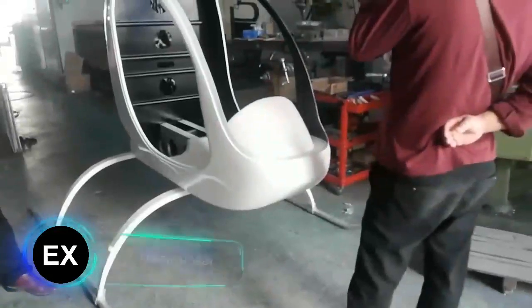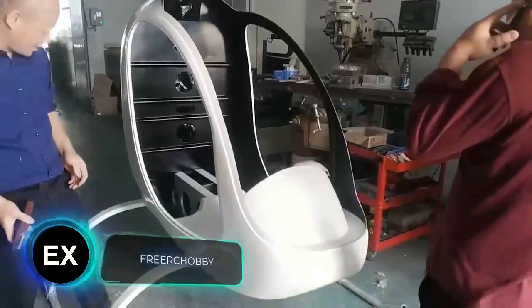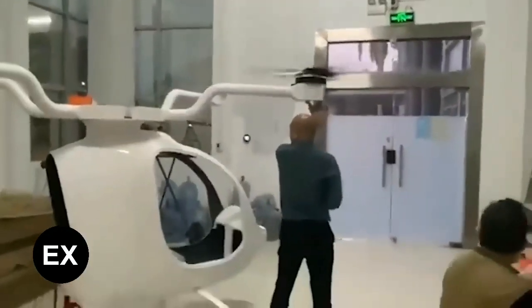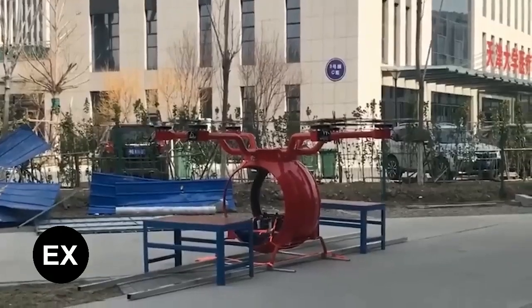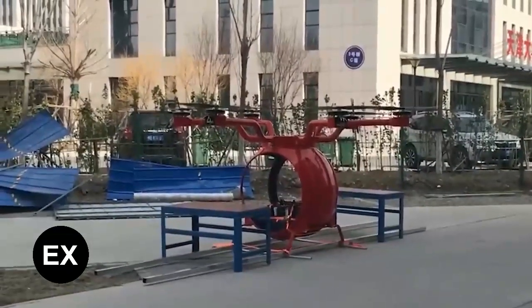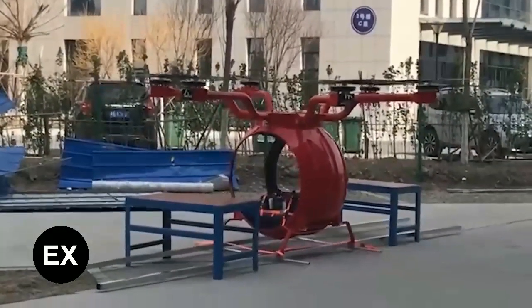It is expected that by 2025, China's civilian drone industry's market value is likely to reach about $26 billion. Local companies are working at full speed, and one of them makes components from which handymen assemble passenger drones.